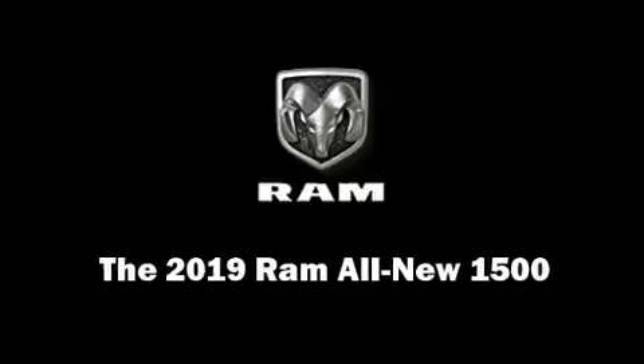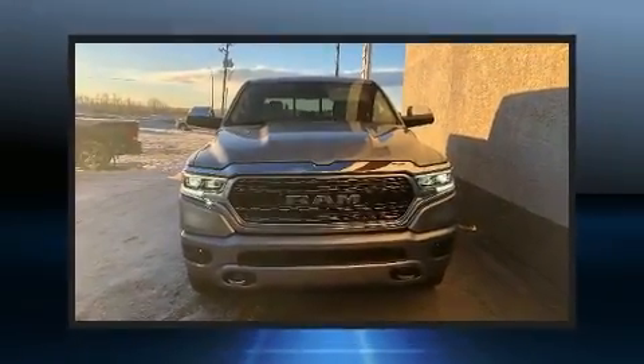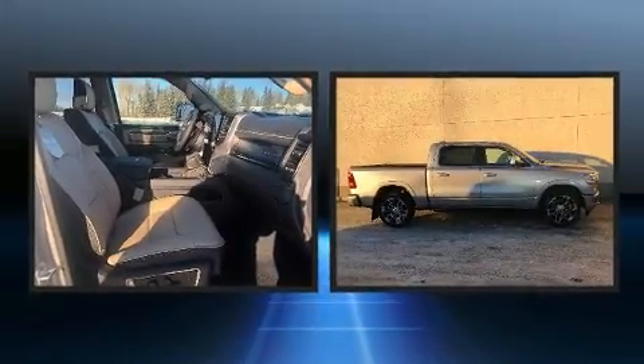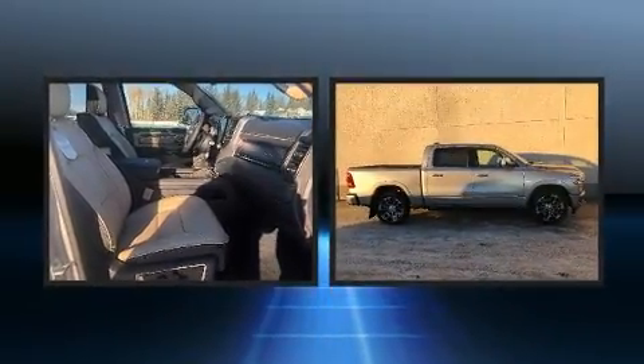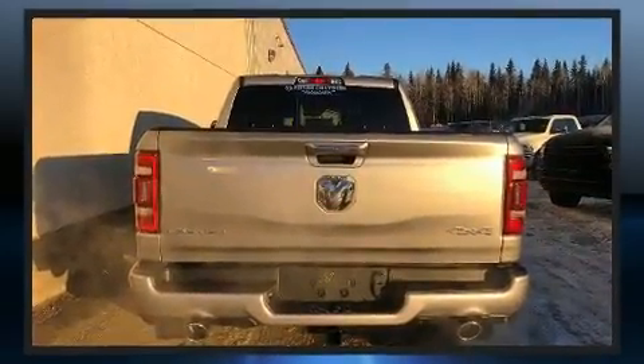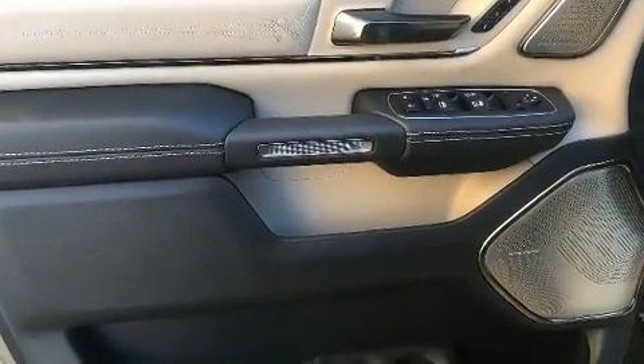This four-door, five-passenger truck will allow you to take command of the road with confidence. A wealth of standard features means that you no longer have to sacrifice, like power windows, mirrors, and seats, a blind spot monitoring system, turn signal indicator mirrors, a bed liner, and a split folding rear seat.